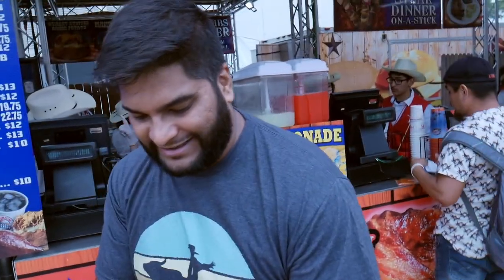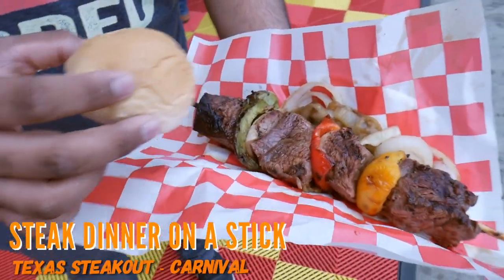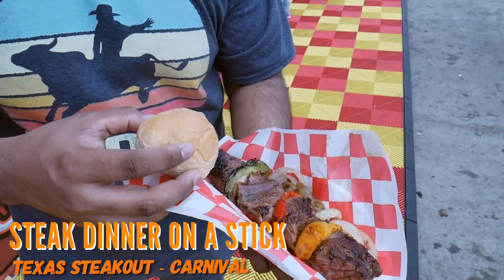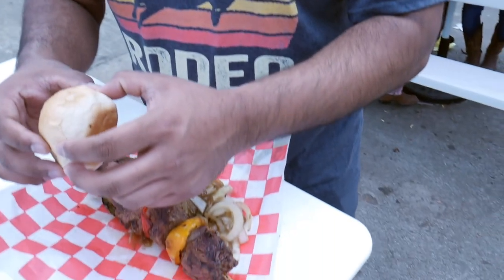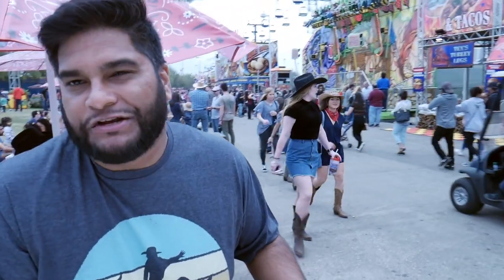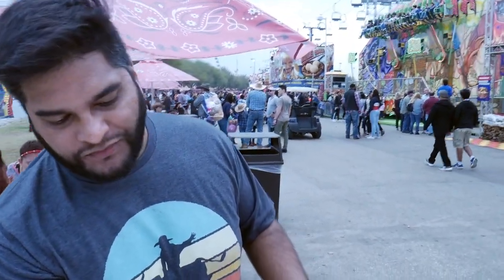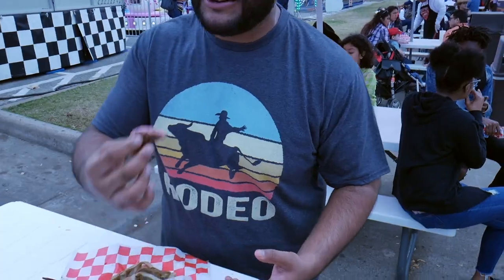So I got the steak dinner on a stick. It's steak meat — sirloin, some onions, some bell peppers, all on a stick. You got a nice little roll. Let's give it a try. It's a little well done, but it's fair food, so it's interesting, right? It's not fully well done, actually — if you get in there, it's a little bit medium. One good thing about having steak on a stick when you're at the rodeo: you can eat steak with your hands. So that's pretty cool, and no one's going to judge you.